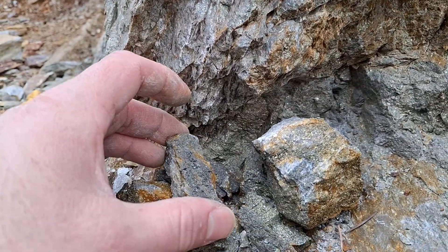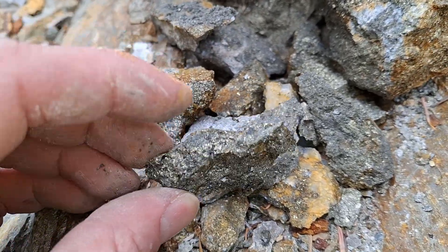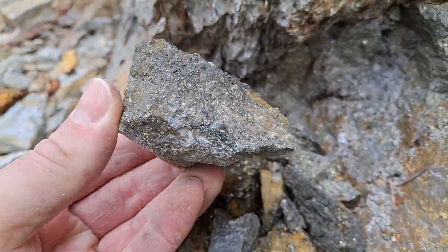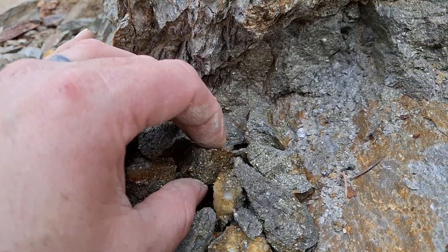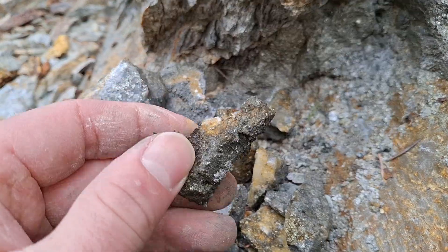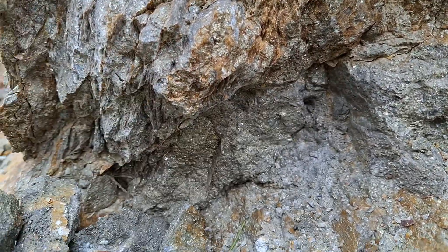And we got these samples here. In this area we've done XRFs and a lot of these samples were above 5% copper, up to and exceeding 15% copper in this area. And as you can see, this is all massive sulfides.